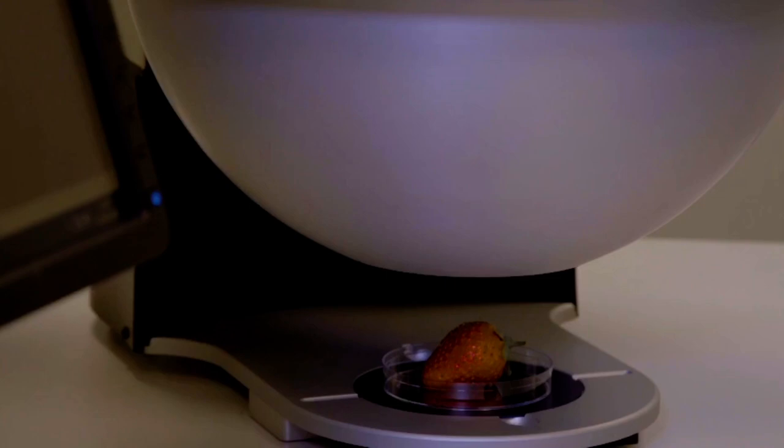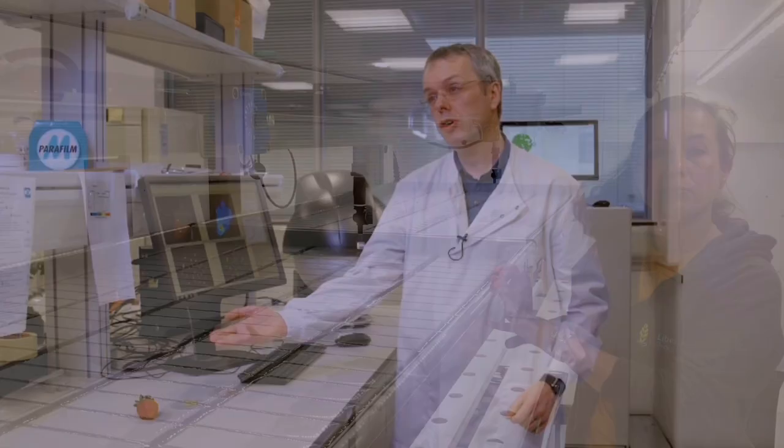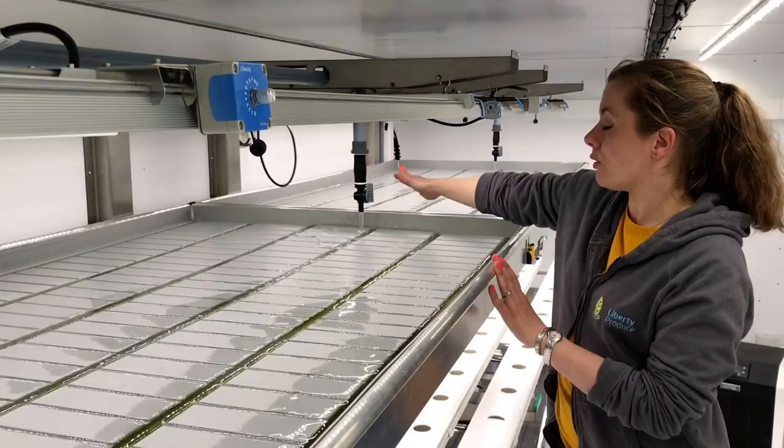We have plant phenotyping — some of you may have seen the lockdown learning video by my colleague Dr Tom Ashfield on the imaging of plants. And finally vertical farming; again, some of you may have seen the video by my colleague Dr Emma Campbell on our containerised vertical farming system.